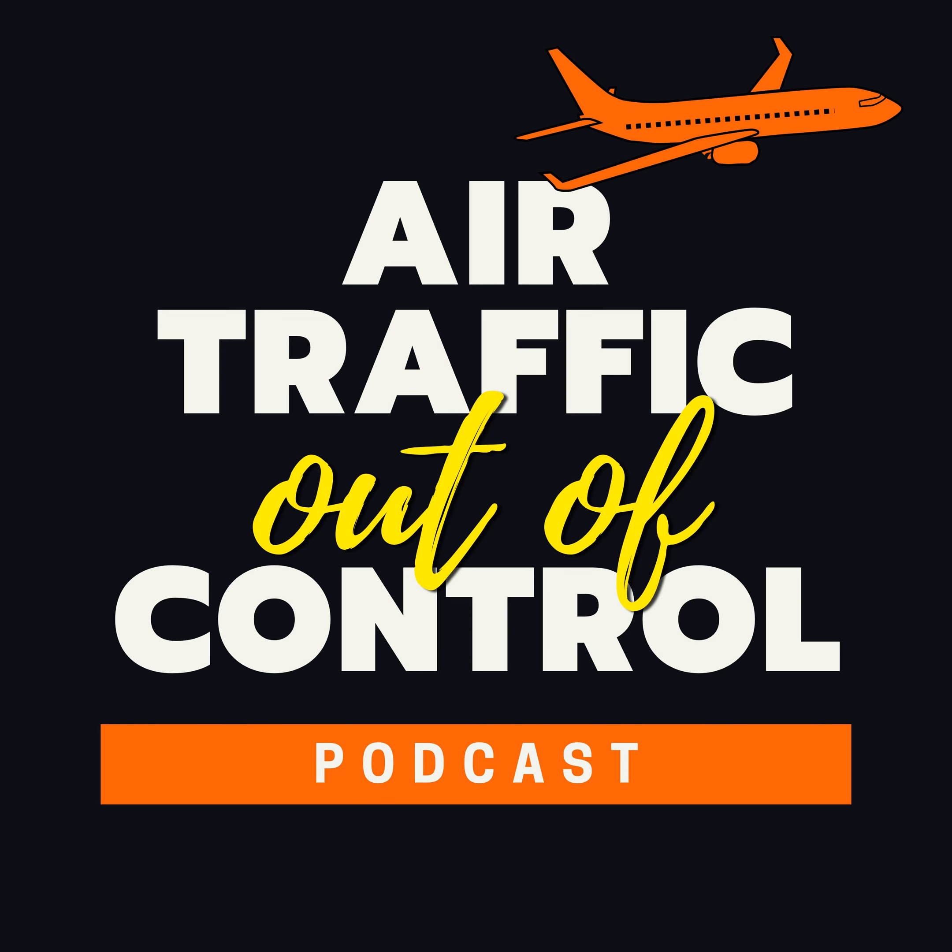Tower, Southwest 569, straight-in. Southwest 569, to the right side — no delay on the roll, company traffic on a 7-mile final, runway 11. I've been cleared for takeoff. ClearWing 1, cleared for takeoff runway 11. Southwest 569, cleared for takeoff, we can take Alpha. Alpha, good. Cleared for takeoff runway 11 at Alpha, Southwest 569.